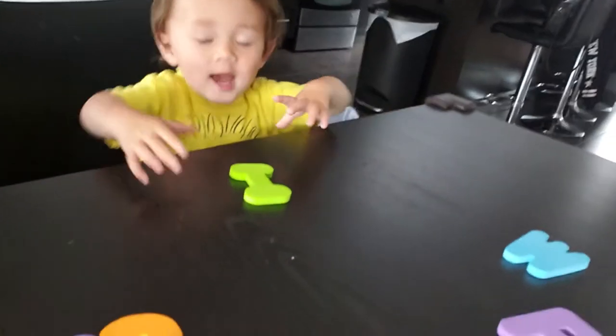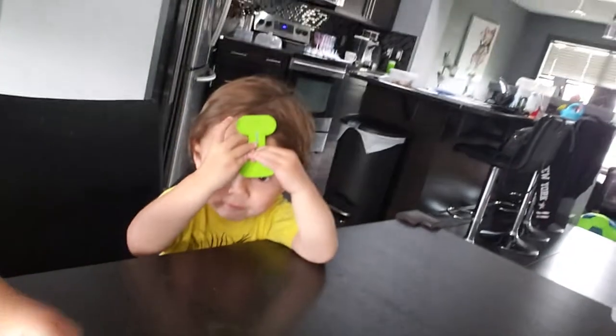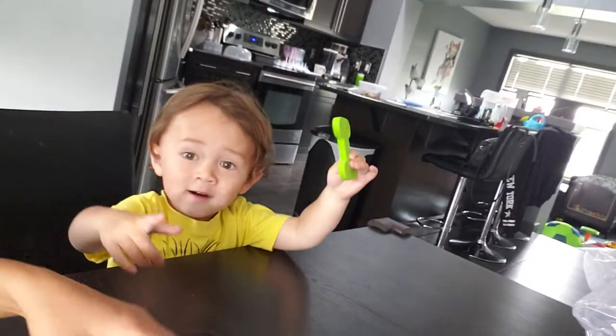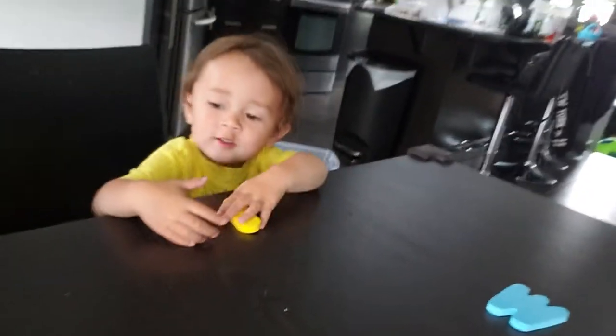So cute. This one? I. Letter I. Where did it go? Oh, here. This one. What's this one? J. J. Good job.